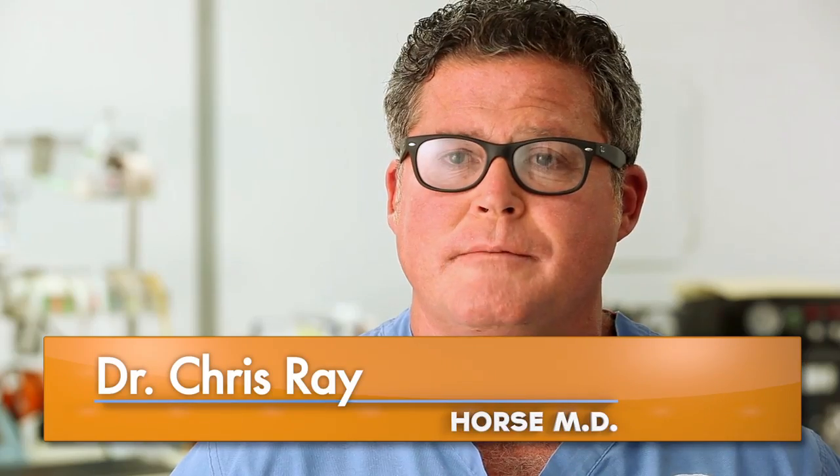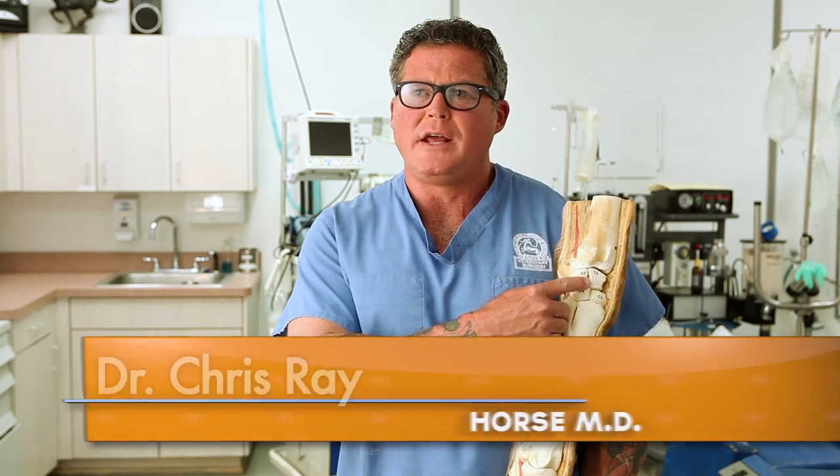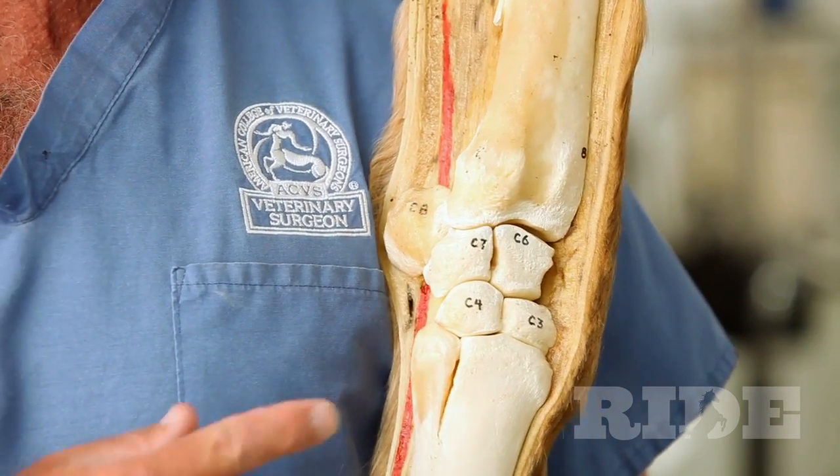Hello, this is Dr. Ray with HorseMD. When we discuss the knee of a horse, also called the carpus, we're usually concerned with the small carpal bones.